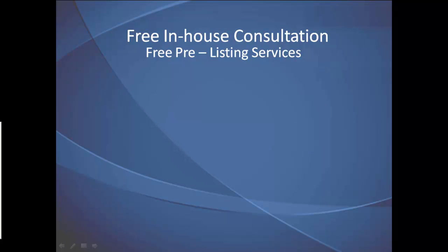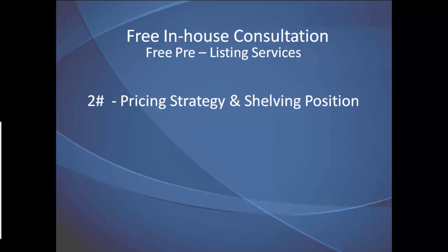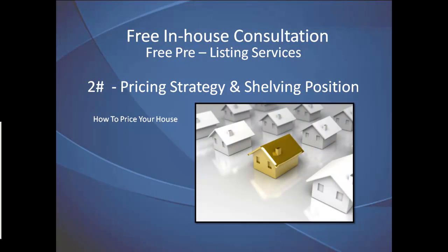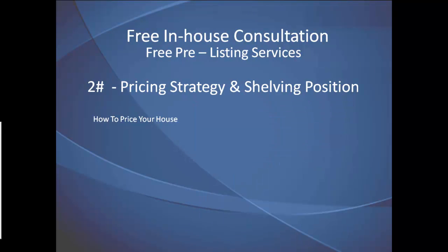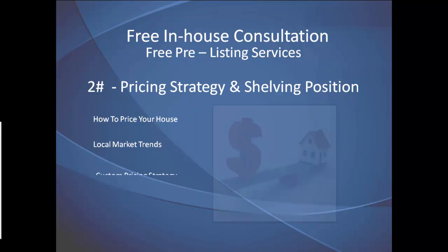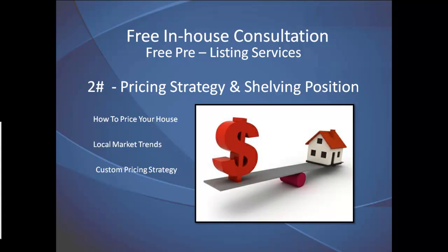The next complimentary pre-listing service is called Pricing Strategy and Shelving Position. Here, you learn how to price your home competitively without giving the farm away. This service provides you with insight into local market trends, what home buyers are likely to offer you for your house, and a pricing strategy that's proven to sell houses faster.